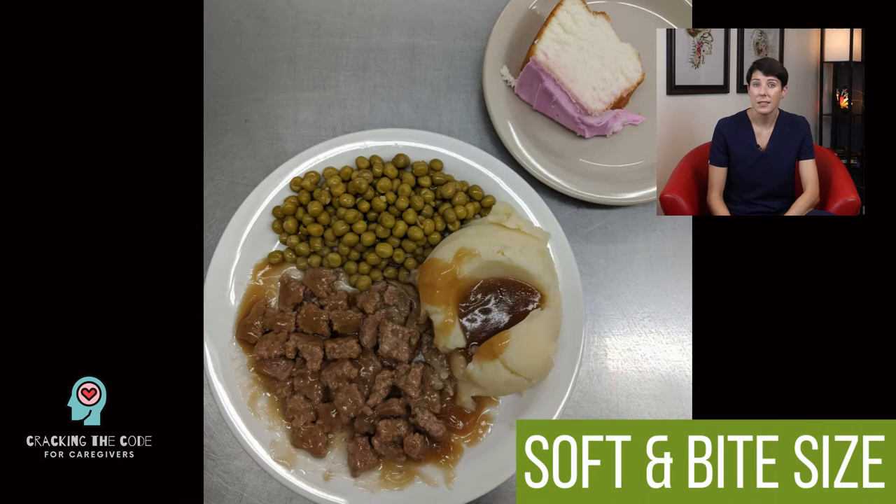The next diet is known as a level six, soft and bite-sized diet. This type of diet has nearly regular textures, but always make sure that the food you prepare — especially meats — are very tender and easy to break into pieces, or cut into small bite sizes. Foods that are hard, sticky, or crunchy, such as seeds, nuts, steak, and raw vegetables, should be completely left out. Your loved one may need this diet if they start having trouble with chewing, particularly if they wear ill-fitting dentures, have few or no teeth, have had a stroke, or are advancing in dementia.